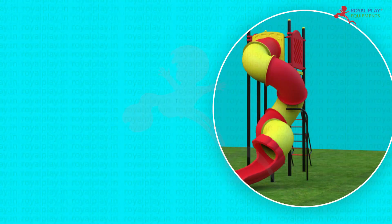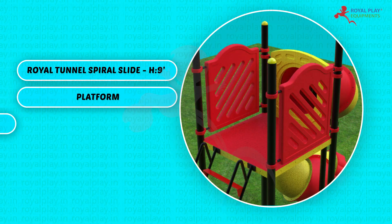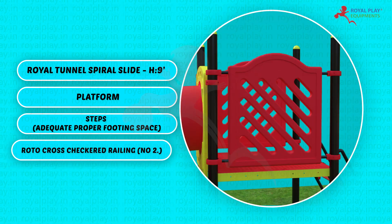The PSL-R09C consists of a Royal Tunnel Spiral Slide at 9 feet height, a platform, steps with adequate proper footing space, and Rotocross checkered railing — quantity 2.